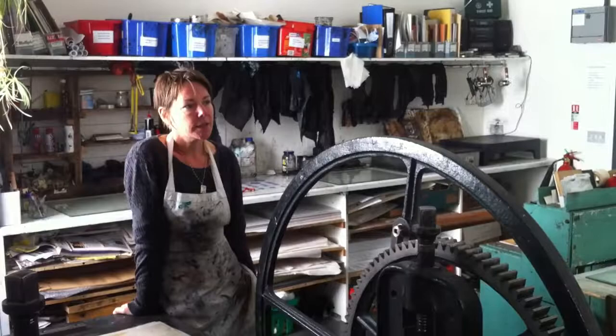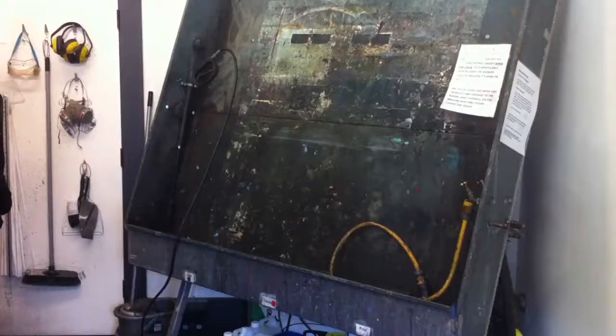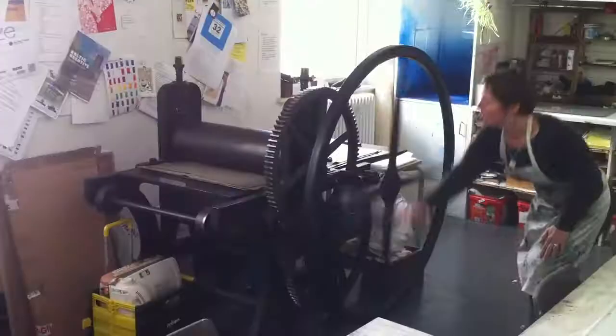My name is Emma Gregory and I run the Print Studios at the Bluecoat. We run courses, classes, workshops and residencies.